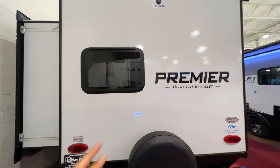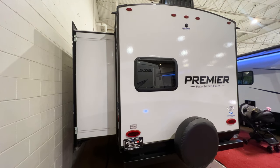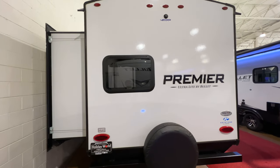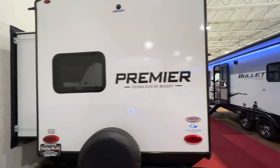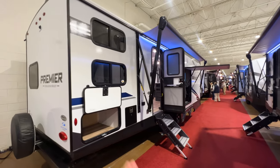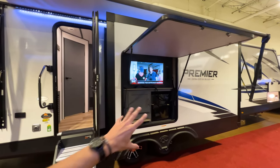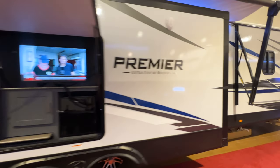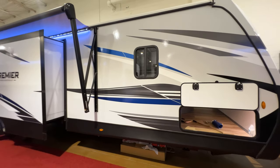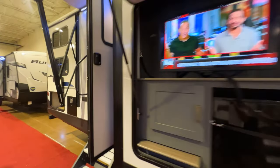With the Bullet Premiere line, there are three different Bullet lines, and the Premiere is their most premium. It's still a lightweight trailer for its size, but you get a lot of upgraded features: two ACs, a fireplace, a big 50-inch screen TV, an island kitchen, and an outdoor entertainment area with a TV, refrigerator, and storage space. Let's take a look at the specs on the door to see exactly how long this thing is, because it is long.